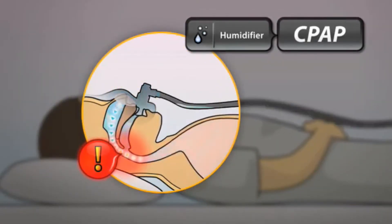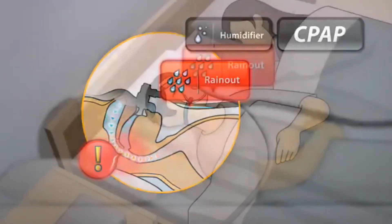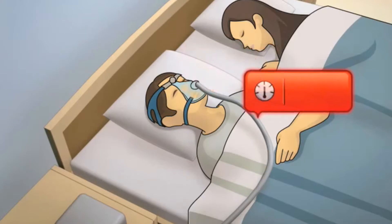Patients may even suffer water condensation in the tube, or rain out. Rain out can cause pressure fluctuations, affecting therapy and greatly disturbing the patient's sleep.